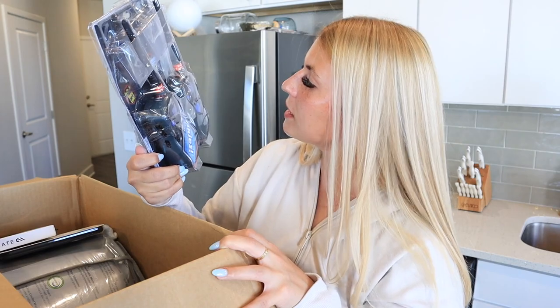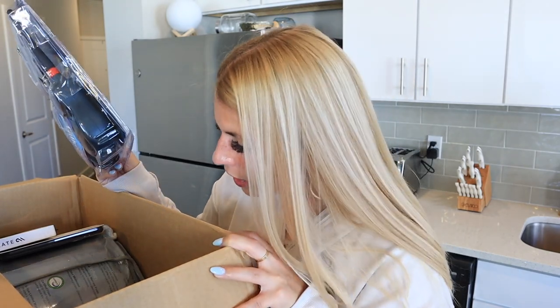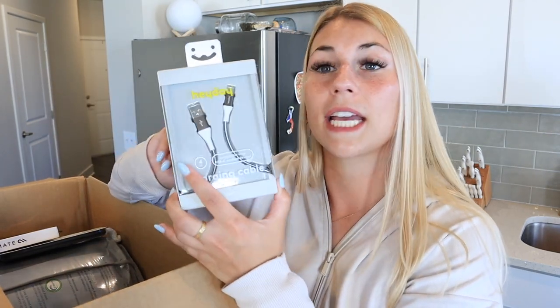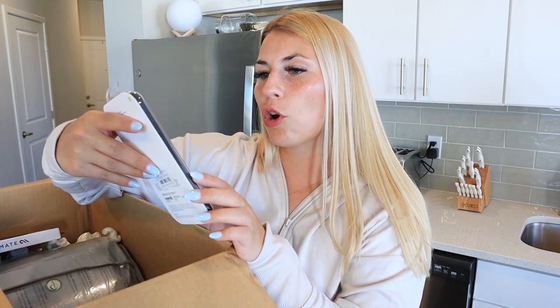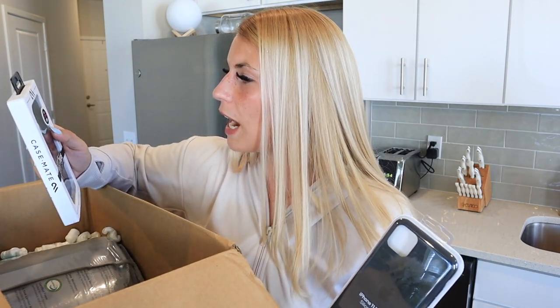Next up — walkie-talkies! This is literally a blast from the past. I'm going to make Brian and I use these from his office to the couch. They have built-in Morse code so you can send secret messages. Then there's a USB-C charging cable — this is Heyday, which is Target's electronic brand. That could work for my computer or Brian's cell phone. And there are also two phone cases: an iPhone 11 Pro Max silicone case and a Barely There case for iPhone X.